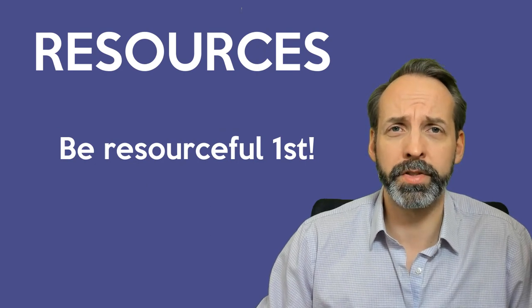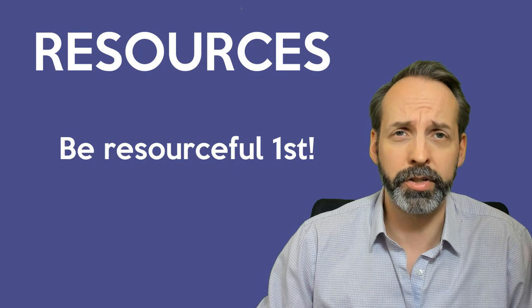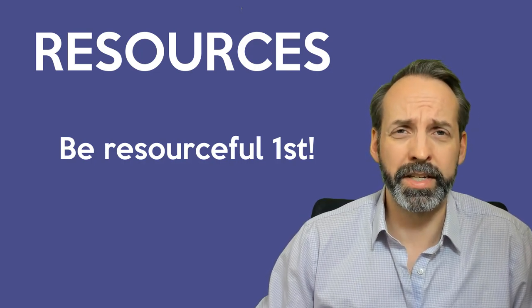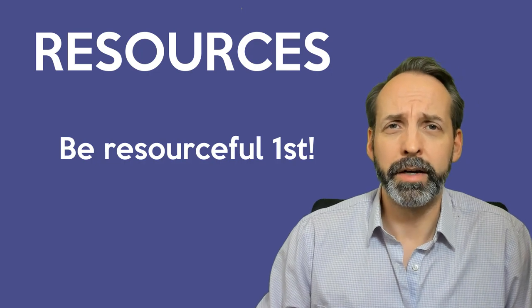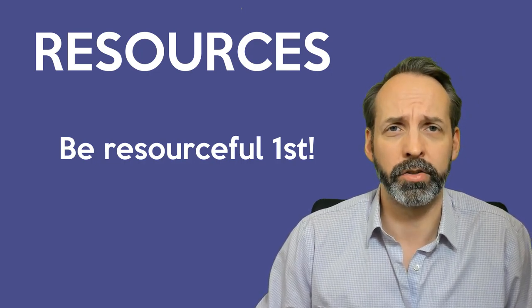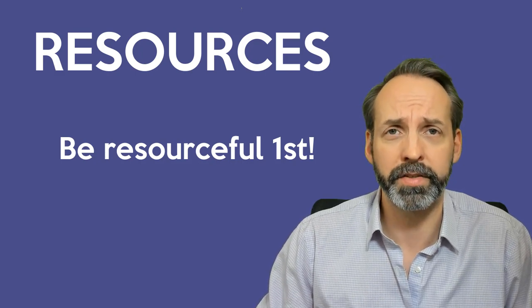Next, I'm going to talk about resources. Everything I discuss is going to have hyperlinks in the description below. The reason I'm covering these resources is a new trend seems to be people asking strangers on LinkedIn very technical questions. Be sure to exhaust these resources before going to strangers over direct message.